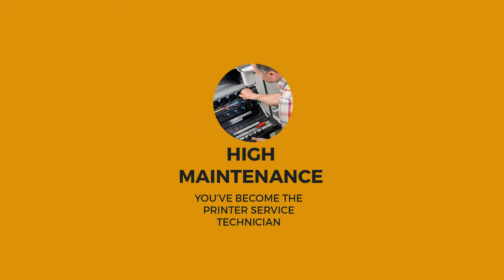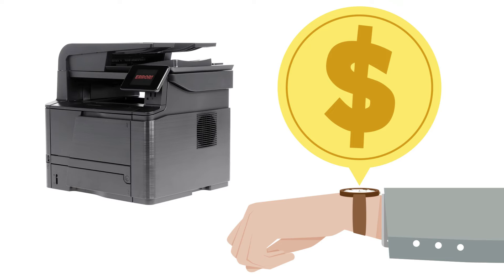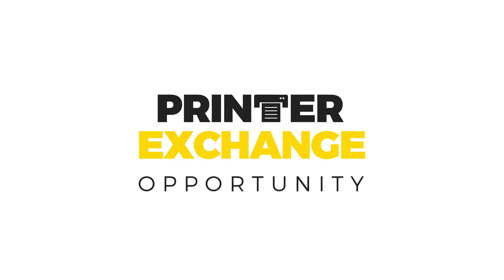That's the one that forces your people to service the printer when they should be doing higher value tasks. Rather than waste more of your time and money on a printer that's not keeping up with your business objectives, maybe it's time to try our exclusive printer exchange opportunity.